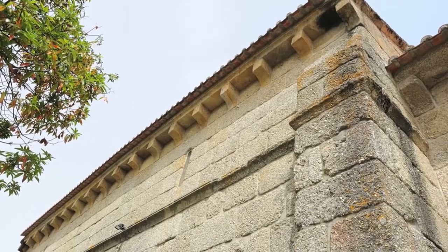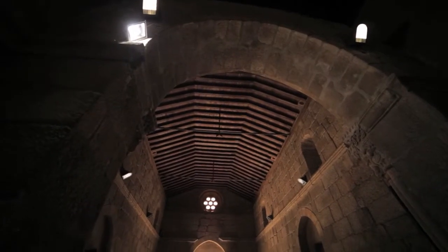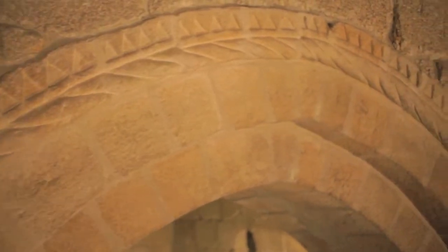Inside, the most evident trace of the Romanesque is the triumphal arch, whose archivolts sit on two columns, with the lines of ashlars decorated with sawteeth and chained circles. Their capitals result from a contemporary arrangement.